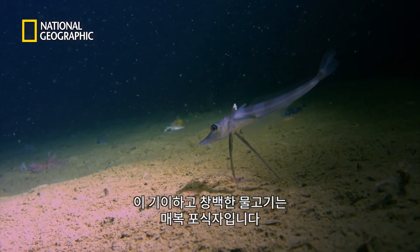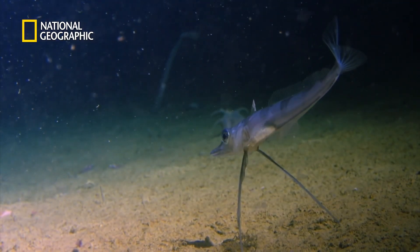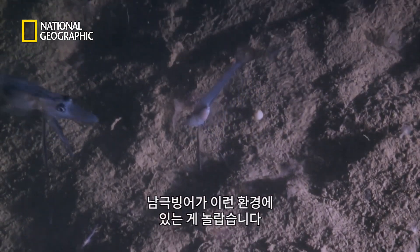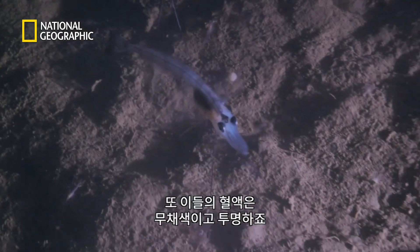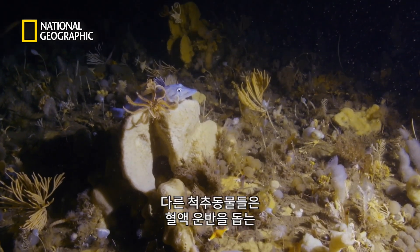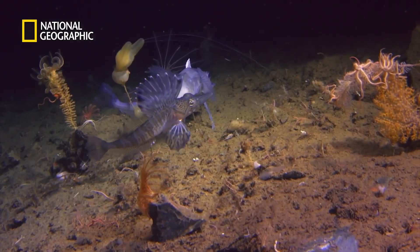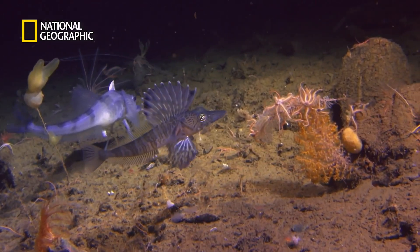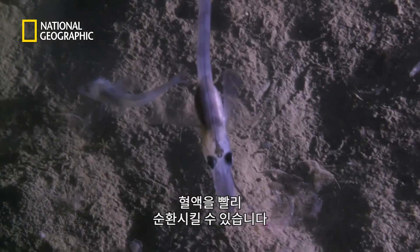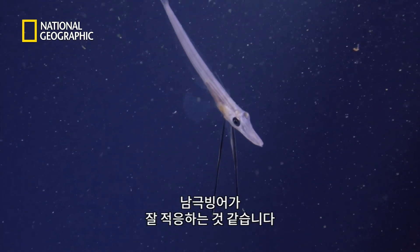The strange pale fish is an ambush predator that lies in wait, resting on the sea floor on stilt-like fins. Ice fish are unique to this environment, and unusually their blood is colourless and transparent. All other animals with a backbone have red blood cells, which help to transport oxygen around the body — so how do ice fish manage without them? It seems they compensate by having a larger heart and wider blood vessels, so that their blood circulates more quickly. And since cold water has a higher oxygen content, ice fish appear to manage perfectly well.